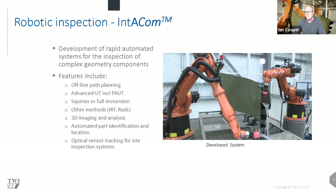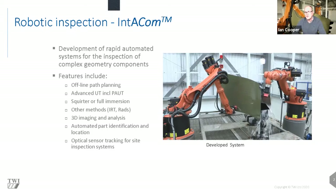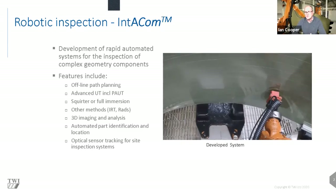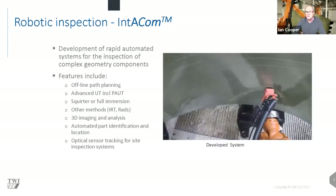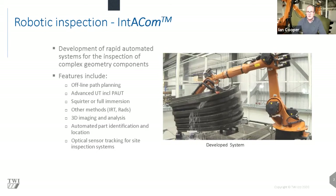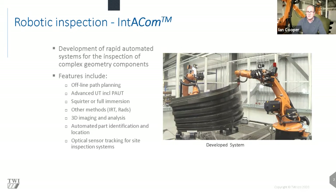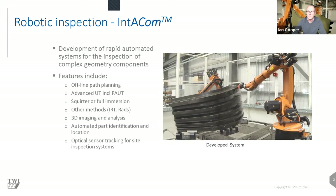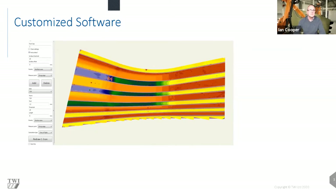Here's a video of the initial system working — two robots scanning different areas of the same part, but working collaboratively. For through-transmission inspection one robot transmits the sound and the other receives it on the opposite side. The robots can also scan two completely separate parts simultaneously. This inspection took around 40 hours using manual techniques; using the robots it was reduced to less than nine hours — a significant time saving with much greater repeatability and consistency.